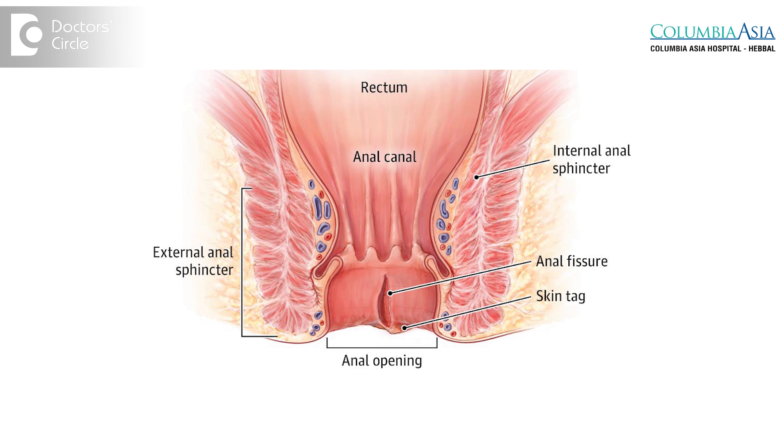The anal sphincter consists of two muscles broadly: the internal anal sphincter, which is not under your control but is controlled by the physiology of your body, and an external anal sphincter that you voluntarily control. It's thought that the internal anal sphincter is hyperactive and too tight, and this contributes to a fissure especially when you have a hard bowel movement.